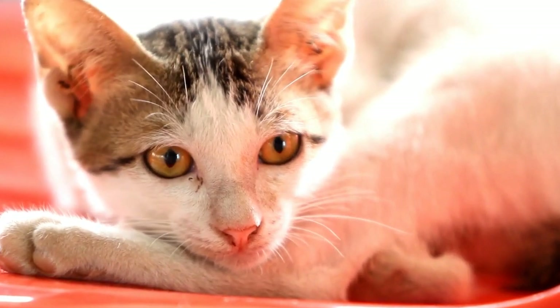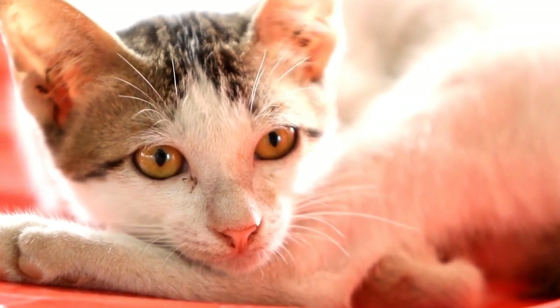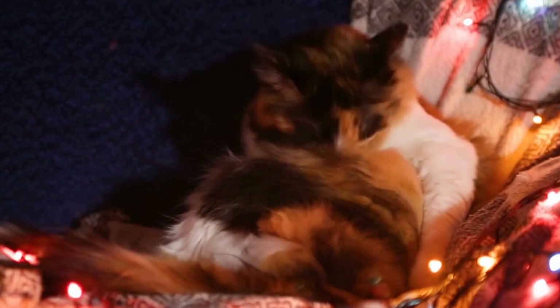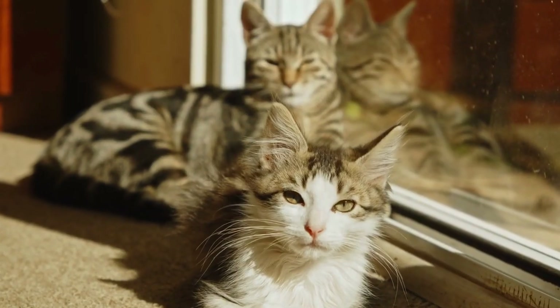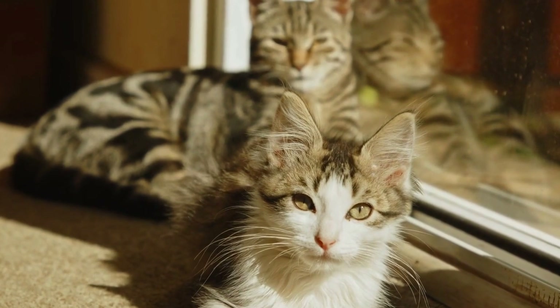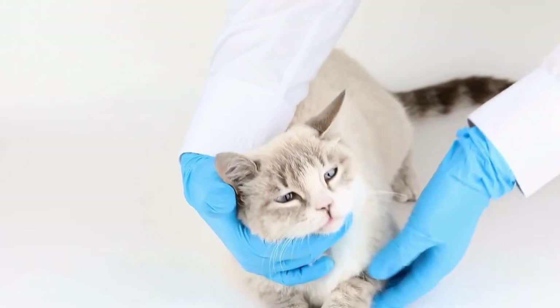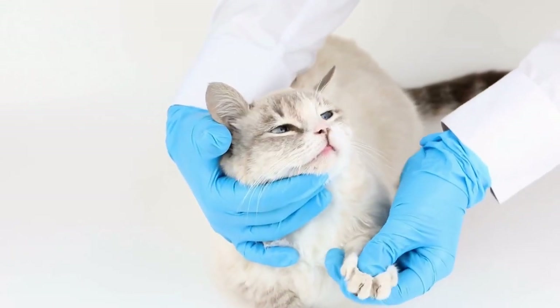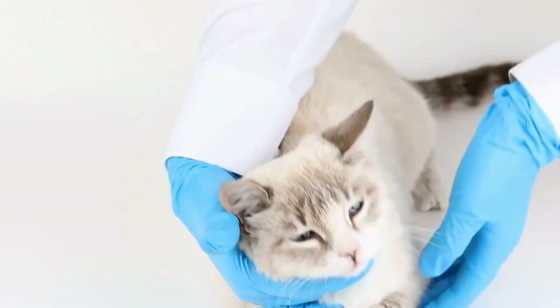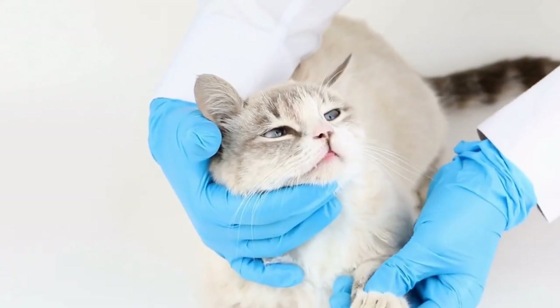Consult with a behaviorist or trainer. If you have tried various methods and your cat continues to spray indoors, it may be beneficial to consult with a professional behaviorist or trainer. They can evaluate your cat's behavior and provide expert guidance tailored to your specific situation. They may suggest additional techniques or modifications to your home environment to discourage spraying and promote more appropriate marking behavior.